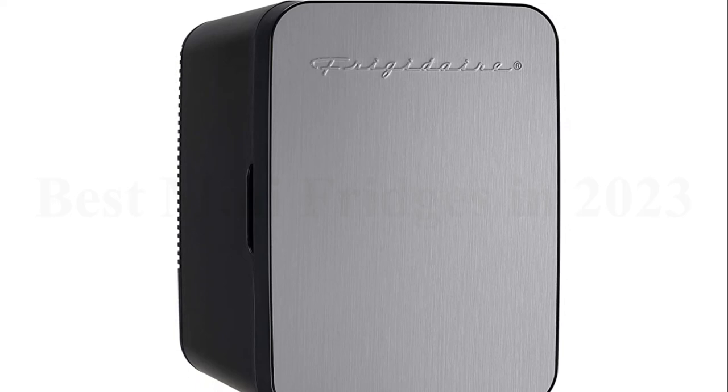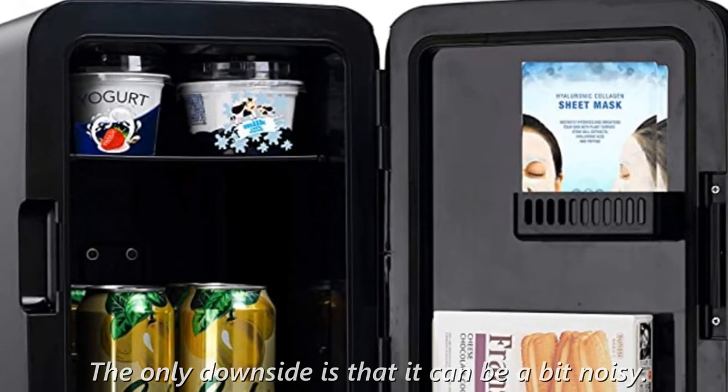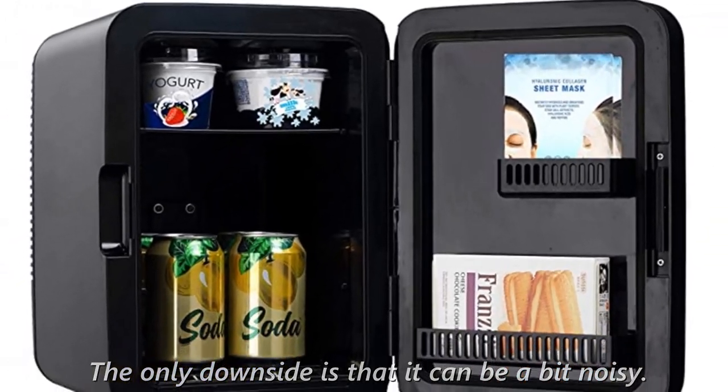Customers love the sleek design, freeze feature, and the fact that it comes with a cable for the car. The only downside is that it can be a bit noisy.